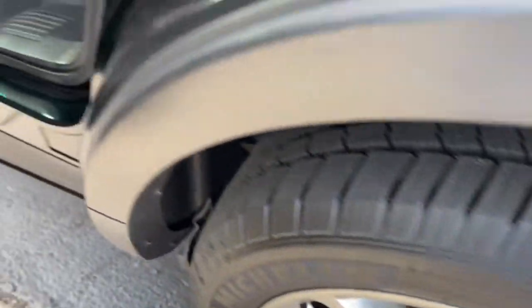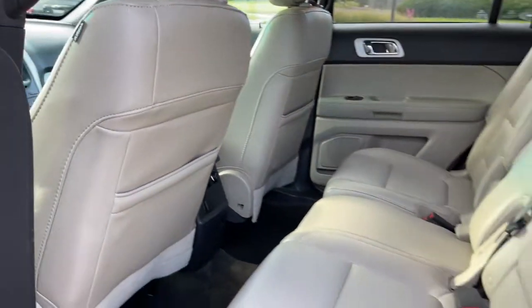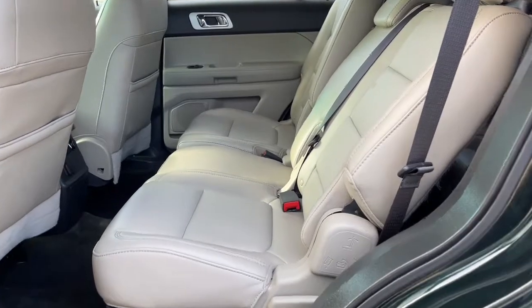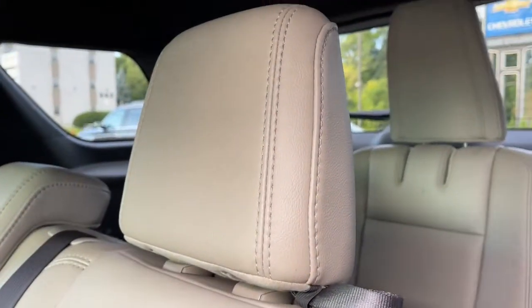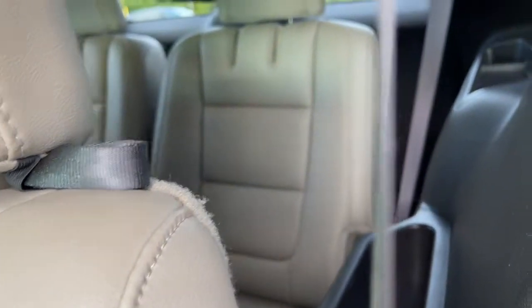These are just some of the great options this vehicle comes with: keyless entry, four-wheel drive, power passenger seat, fog lamps, heated mirrors, satellite radio, steering wheel audio controls, rear AC, aluminum wheels, and third row seat.